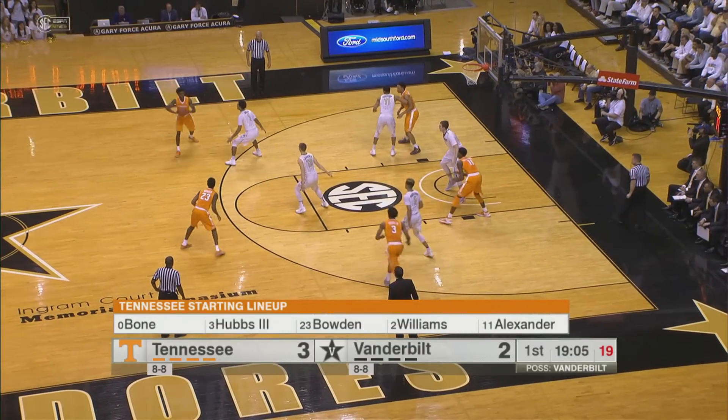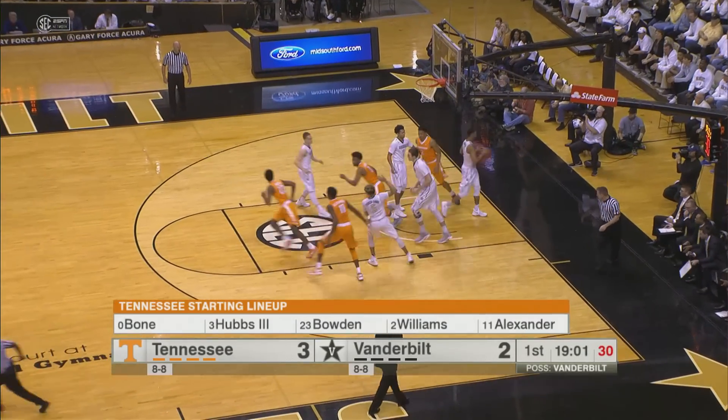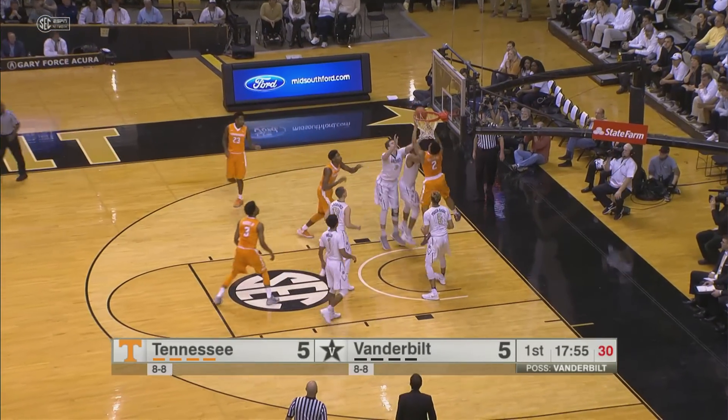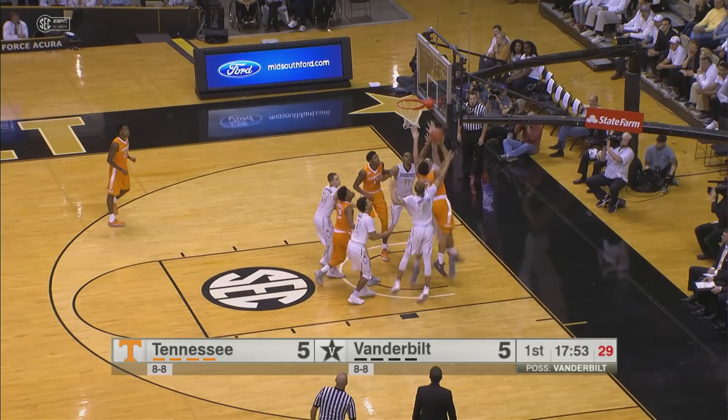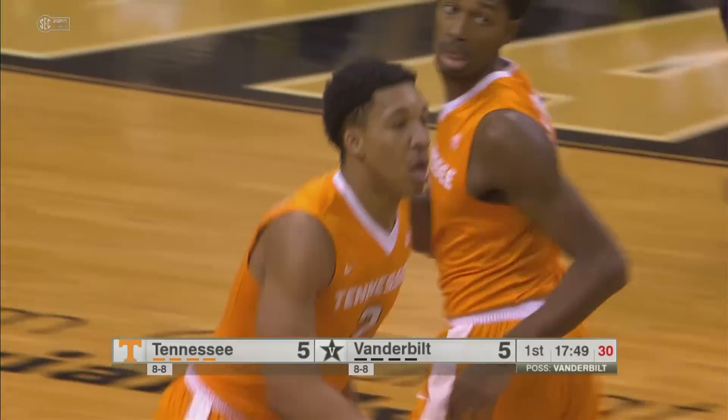Bowden, top of the key, thought about one. Bone thought about another. We've got a pass across the key. Now Bowden drives down the lane and throws up a runner. Good. Inside rebound — Grant Williams goes back up and scores. Big play by Grant. Great offensive rebound.